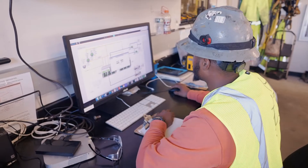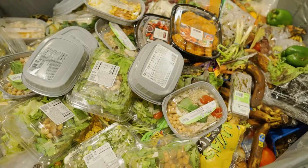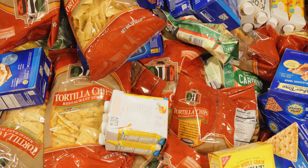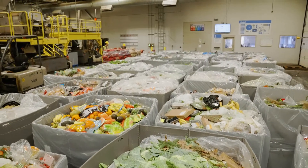We are in an amazing position based on our connection and partnership with food retailers to generate and deliver carbon negative renewable natural gas. When we aggregate unsold food from 5,000 grocery stores it is a massive amount of material, and so the question becomes what do you do with this product now?